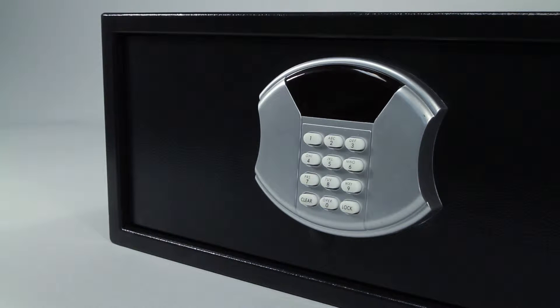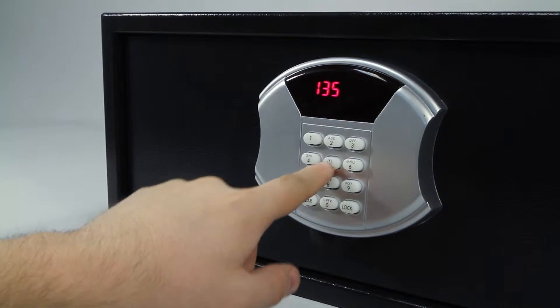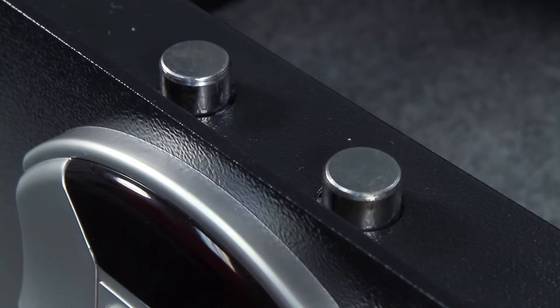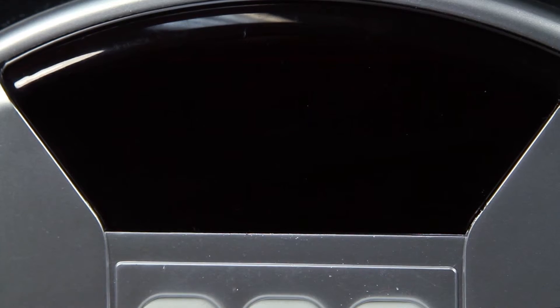To unlock and open the safe, enter the same three to six digit passcode that was used to lock the safe previously, then press the lock key. The motorized lock will retract the locking bolts into the unlocked position and the LED readout will display opened.